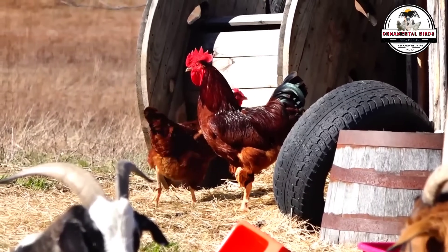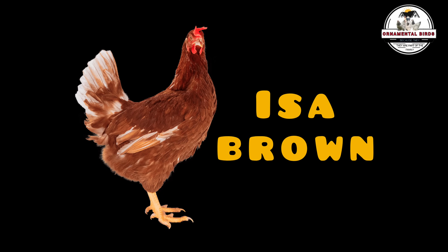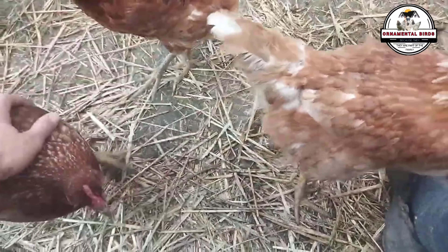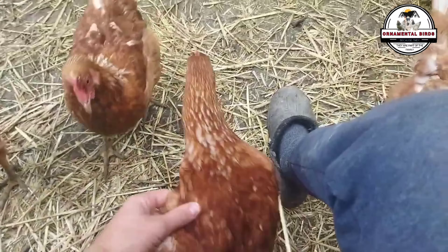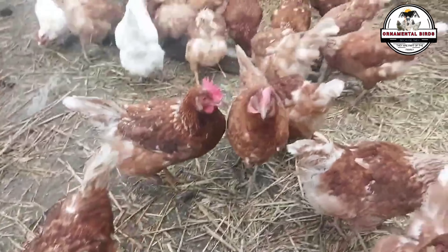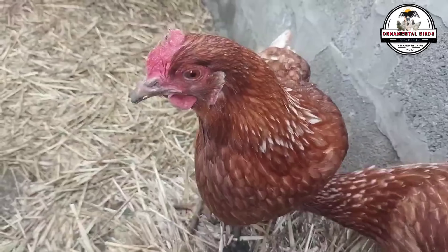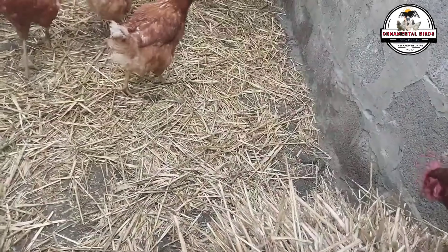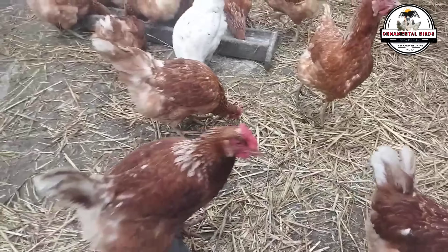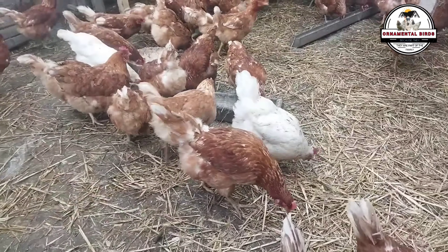Let's get to know each of the varieties we will use to make the crosses. Starting with the high egg-laying line ISA Brown: the ISA Brown is a hybrid hen created by the ISA Company in 1978. It was developed specifically for intensive egg production, combining the best characteristics of several breeds. Its development involved complex genetic crosses, including breeds such as the Rhode Island Red and the Rhode Island White, although genes from other layer breeds were also introduced, such as the Leghorn. The ISA Brown is known for its high egg production, with an average of 300 to 350 eggs per year under optimal and intensive conditions.